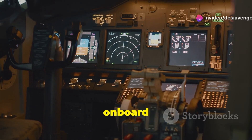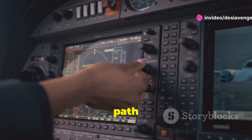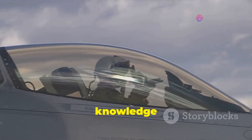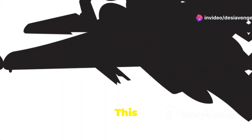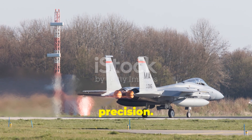The F-15's onboard computer processes vast amounts of data, providing the optimal flight path and attack strategy. This sophisticated system ensures the Eagle remains one step ahead, dictating the terms of engagement. In aerial combat, knowledge is power, and the F-15 Eagle's avionics system grants it an almost unfair advantage. This is not just technology — it's the Eagle's sixth sense, guiding it through combat with unwavering precision.